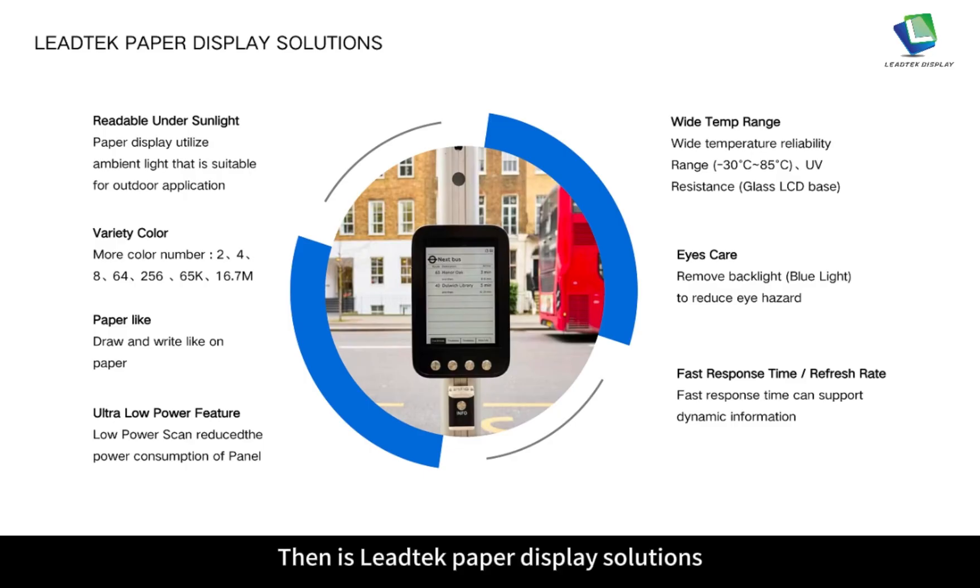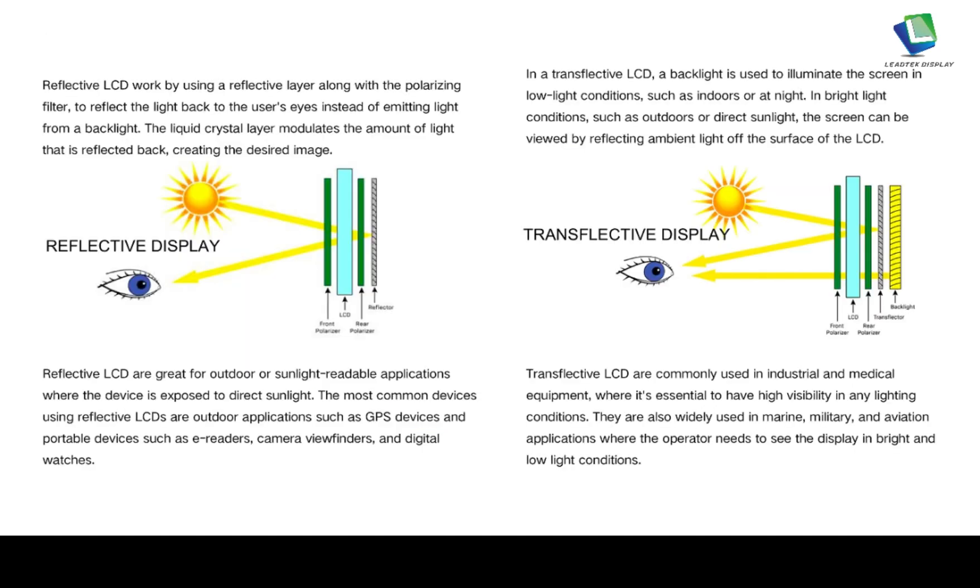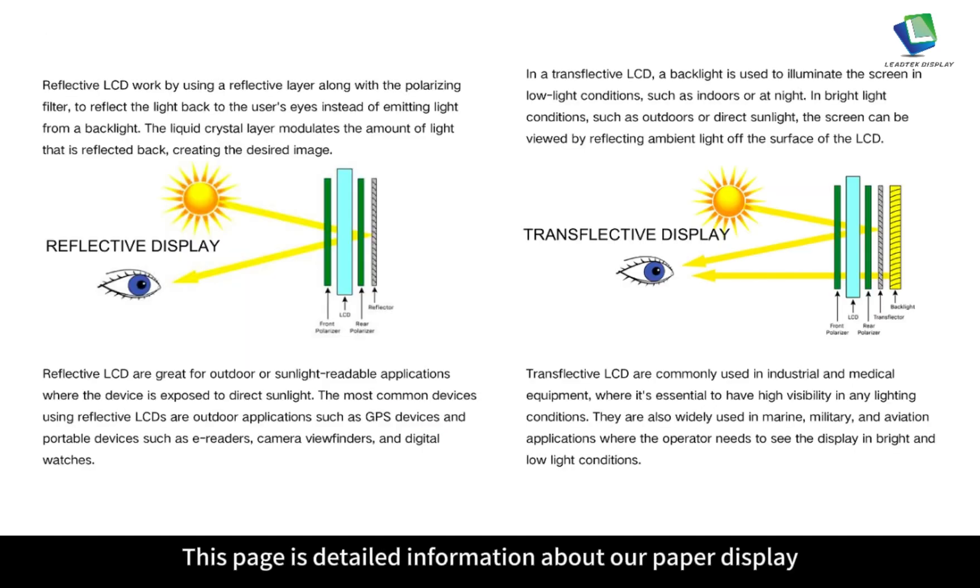Next is Leitech paper display solutions. We can also customize paper display which is readable under sunlight while being environment friendly, with a variety of colors. It can draw and write like on paper with ultra-low power features. It can be used in a wide temperature range, and it is eye-care focused with fast response time and high refresh rate.